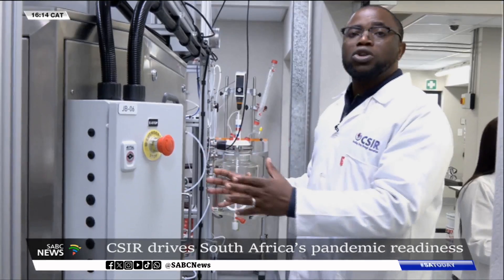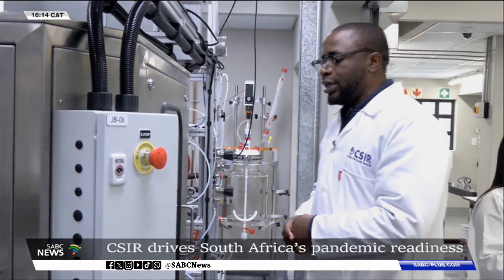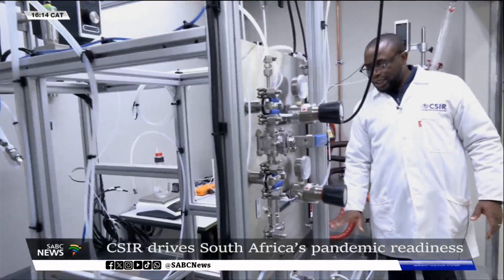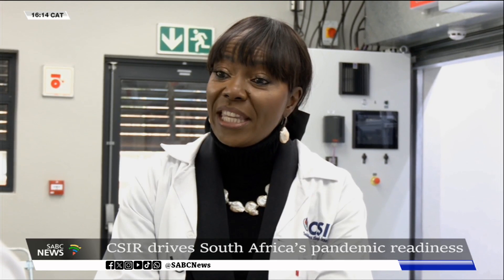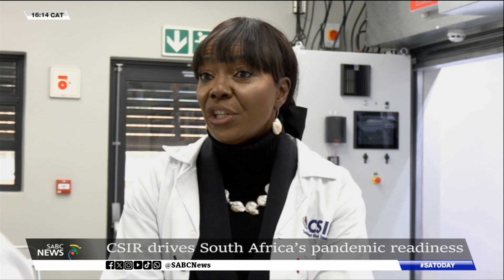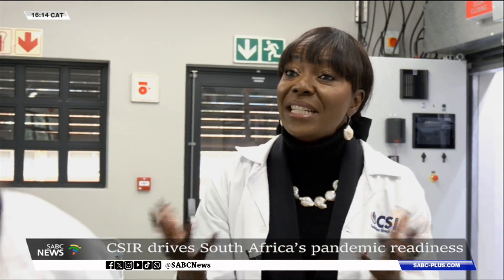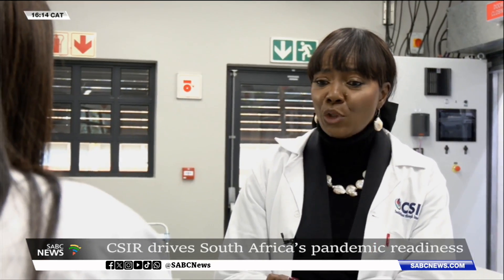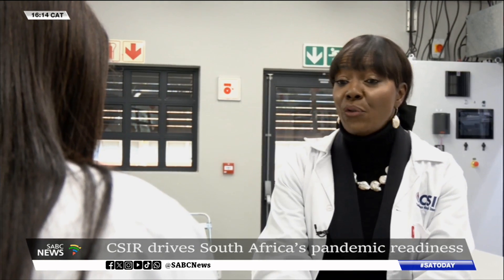So we have the capability to make vaccines. Moving on from pandemic preparedness, we move on to how do we prevent? This is where things like vaccines come in. What the CSIR has done over the years is to invest in research, development, and innovation to be able to make vaccines that are used for preventing disease, protecting from disease. To this end, we've been able to make proactive vaccines. We've made a prototype vaccine for COVID-19.